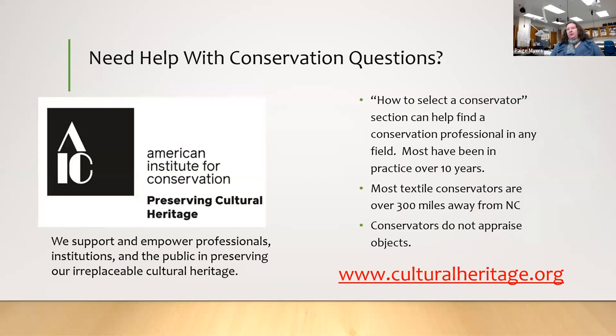If you need help, the best website I can recommend is the American Institute for Conservation, which has international members as well. They are sort of the governing body for conservators. Go to the website and find the 'How to Select a Conservator' section, and they will help you find someone in whatever field you're looking for. As a note, conservators do not appraise objects — if a conservator wants to tell you how much something is worth, that is a conflict of interest. There are appraisal societies available for that.